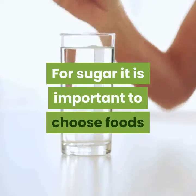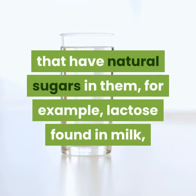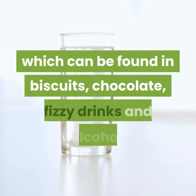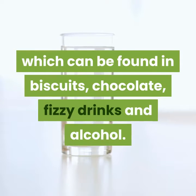For sugar, it is important to choose foods that have natural sugars in them — for example, lactose found in milk, fructose found in fruit — and to minimize refined sugars, which can be found in biscuits, chocolate, fizzy drinks and alcohol.